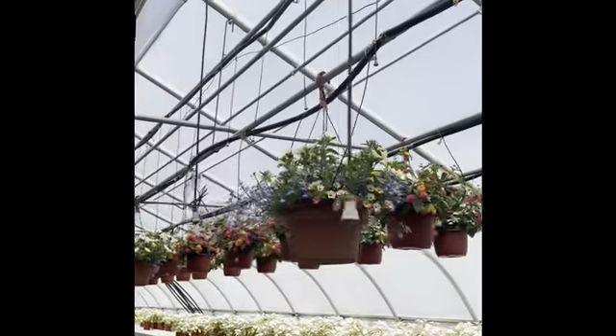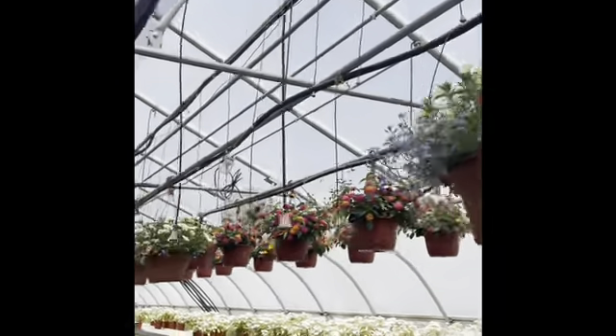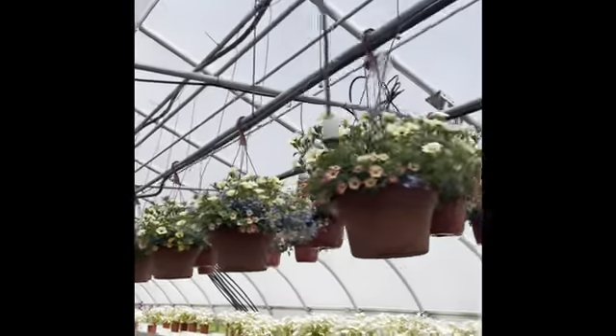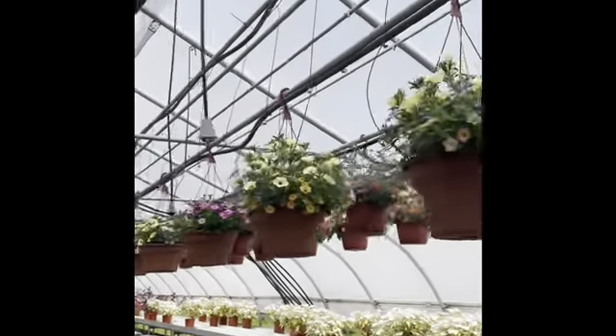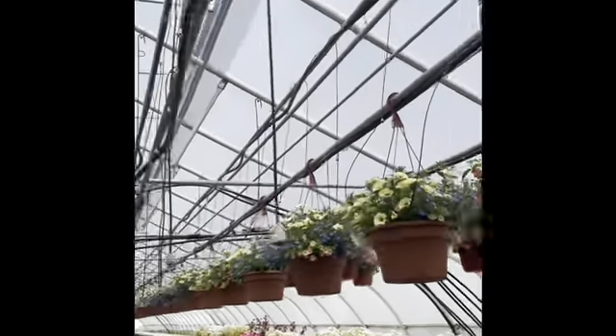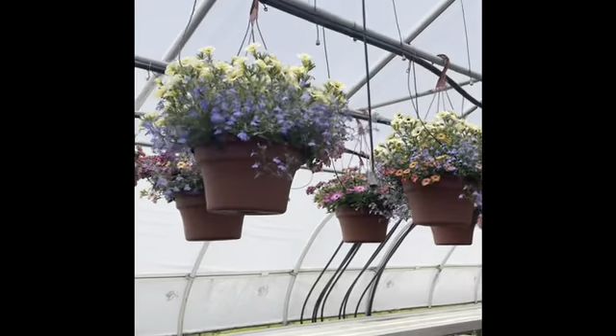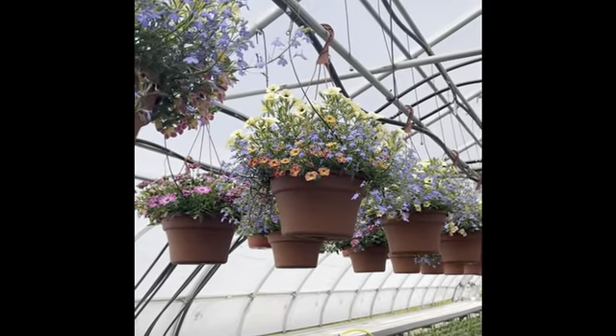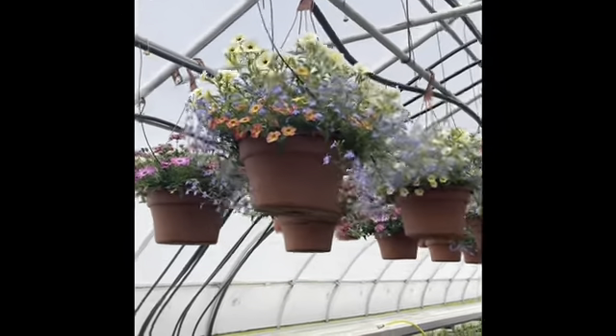Here are some of the 12 inch funky hanging baskets. I'll show you a couple different varieties in this house, and then there's some more in the next house. Especially the ones with lobelia in them — they're really starting to size up and look really nice.